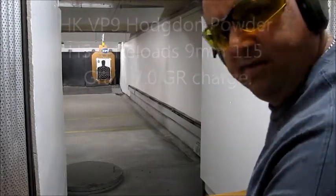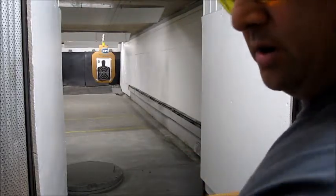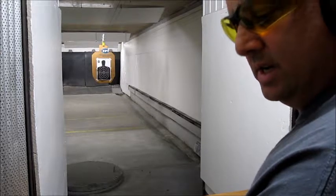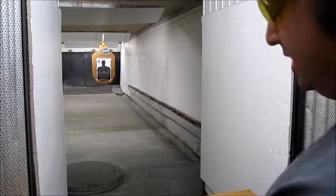How you doing, everybody? It's Teddy from the gun shop. We've got some new loads today we're gonna try out here. 9mm, 115 grain. Let's see what happens with the HK VP9.